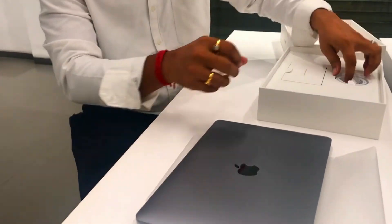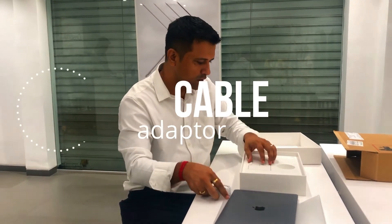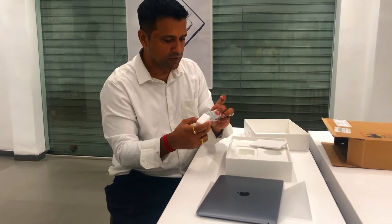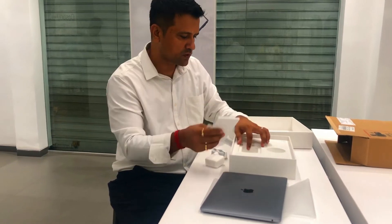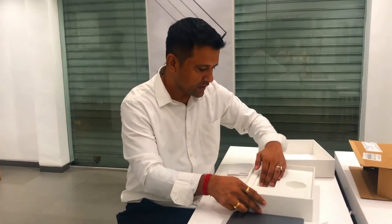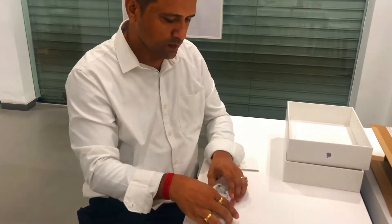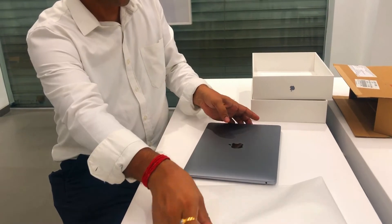And this is the MacBook. And this is the cable. And this is the adapter — I think it is an adapter-type cable. And these are the manual books. And this is the Apple sticker. And there is no more item in it. This is it. So this is the packet, this is the adapter, and this is your laptop.